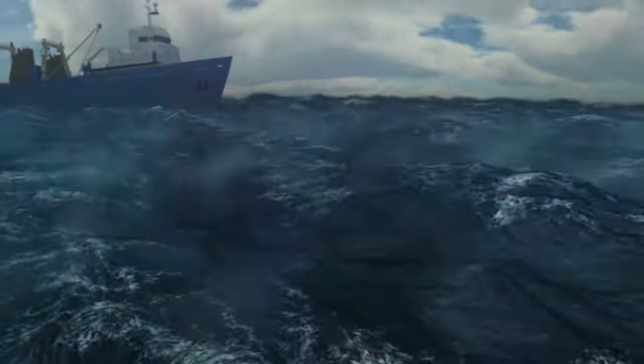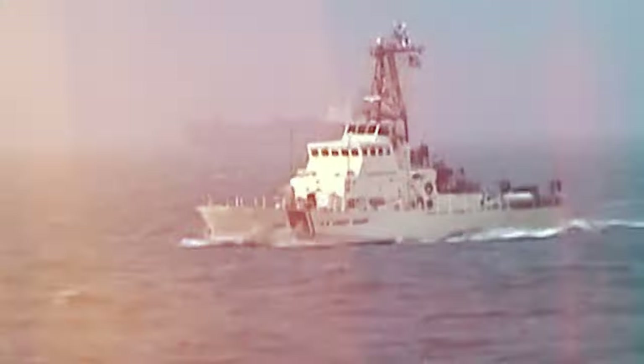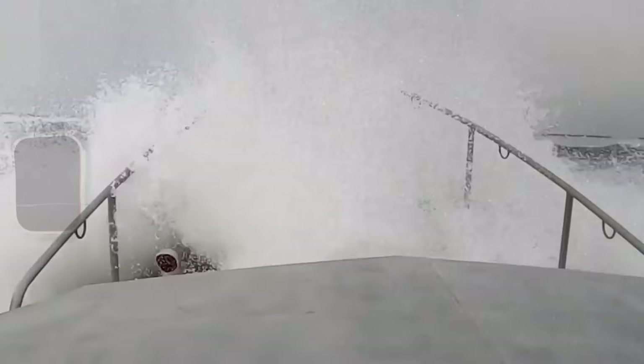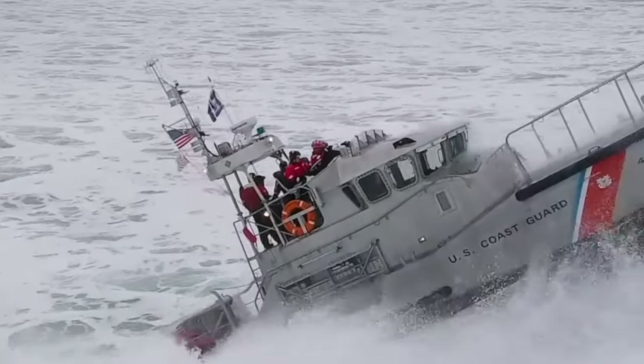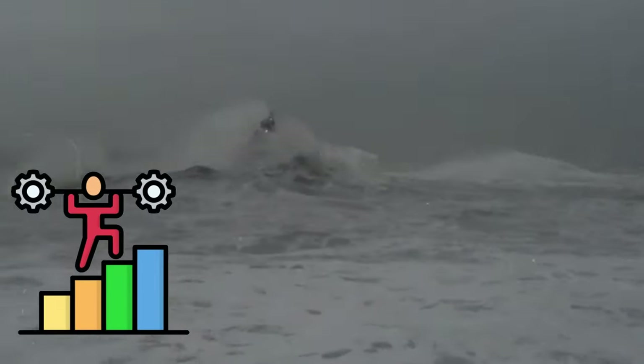Imagine yourself on a tiny boat, a speck against a colossal wave that dwarfs even a two-story building. The wind howls, threatening to capsize your vessel and plunge you into the churning ocean. This isn't a nightmare — it's a reality for many seafarers. But for the U.S. Coast Guard, these monstrous waves are just another challenge they face head-on.